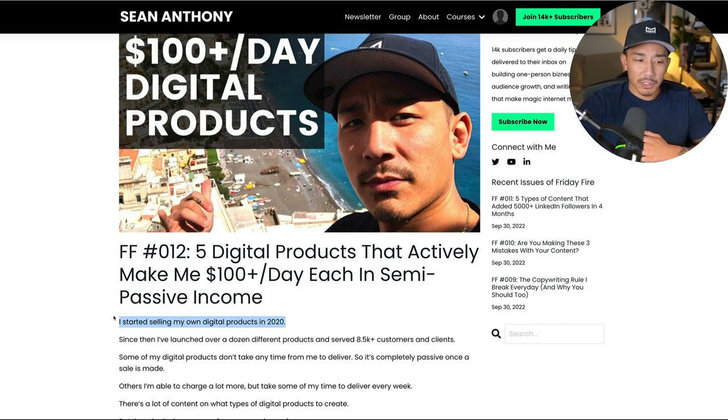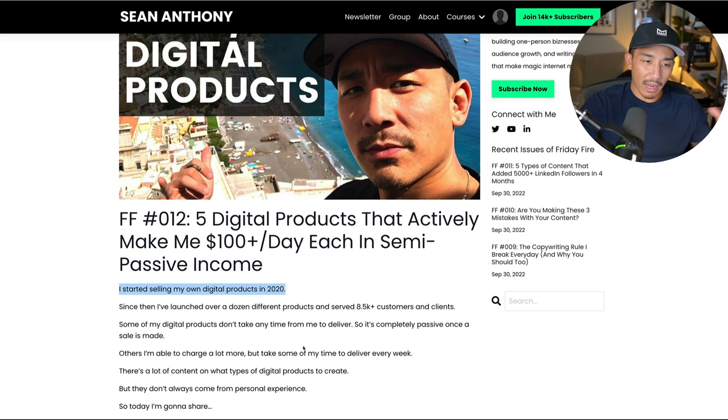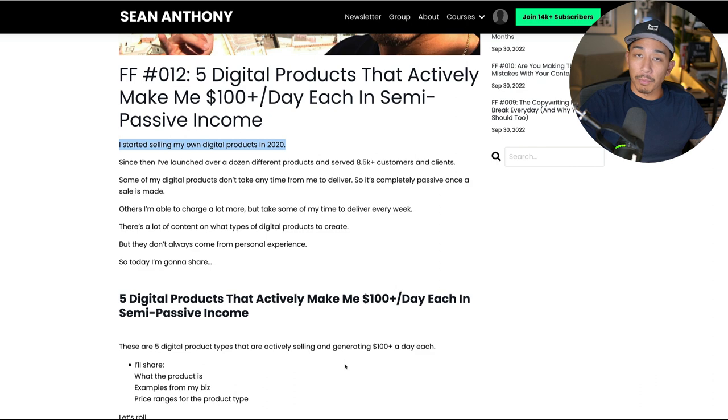I actually started selling digital products in 2020, right when COVID was starting. At this point, I've launched over a dozen different products. Not all of them have been successful, but I've served and helped over 8,500 customers and clients on my different products. Some of them are completely passive — once a sale is made, there's no delivery, it's all automatic. Others I'm able to charge a lot more, so it's more like coaching and a hybrid of that, but it takes more of my time to deliver every week. What I want to share today is products that are actively making me $100 plus each in profit every day right now.